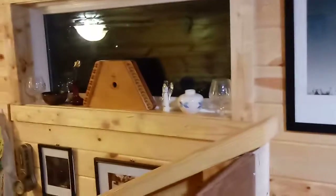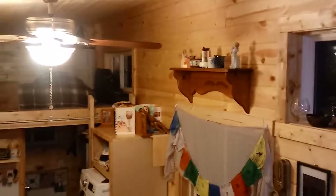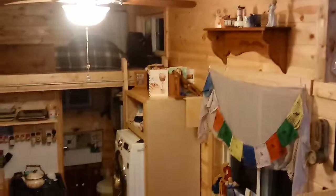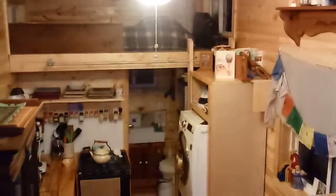Behind me is the bookshelf. On the window sill there are still pictures that I haven't figured out where I want to hang them yet. And as I said, I'm sitting in a rocking chair. More mementos on the shelf, more art on the wall, mementos on the shelf, my cookbooks, which have gotten in disarray because of the washer vibration.